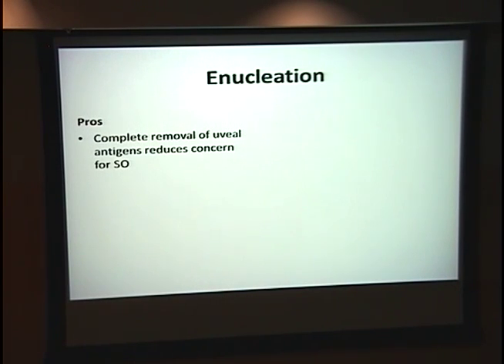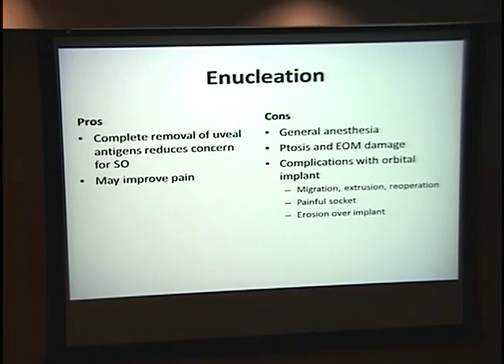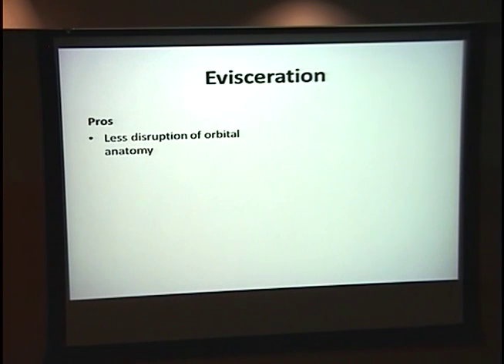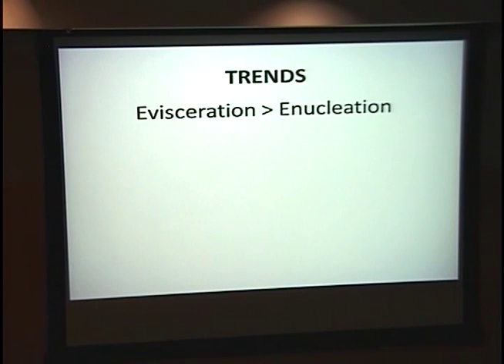If you decide to enucleate, you reduce the risk of sympathetic ophthalmia and may improve pain. However, you're putting your patient under general anesthesia, and there can be damage from lid retractors and complications from the orbital implant such as migration, extrusion, pain, or erosion. Evisceration offers less disruption of orbital anatomy, good prosthetic motility, good cosmesis, it's less invasive, can use MAC anesthesia, and may have lower rates of implant migration or extrusion. Cons are that you can miss uveal contents and still have implant complications. The current trend is to eviscerate over enucleate. Theoretically evisceration could cause sympathetic ophthalmia, but two studies have shown that's very rare — only two cases in the last decade.